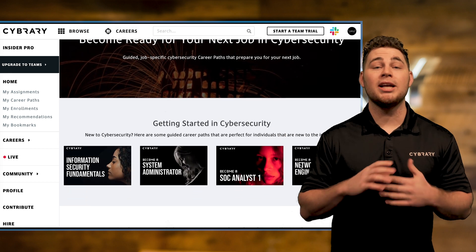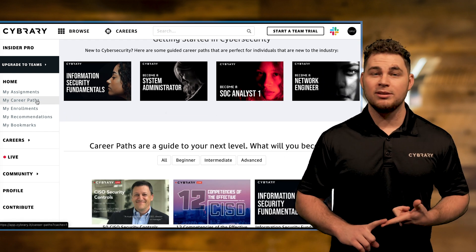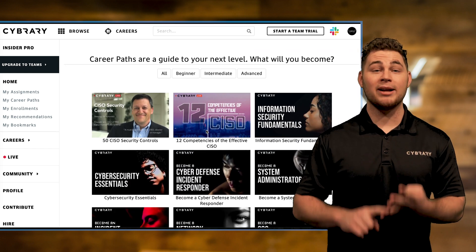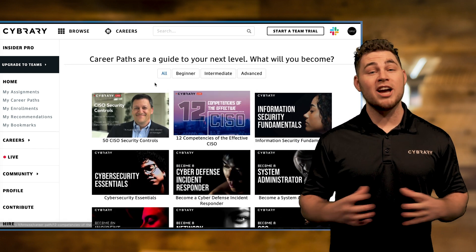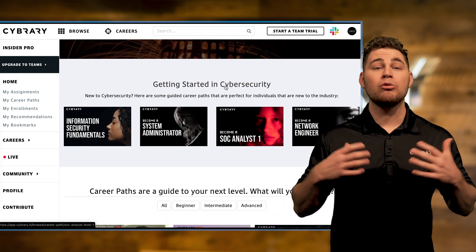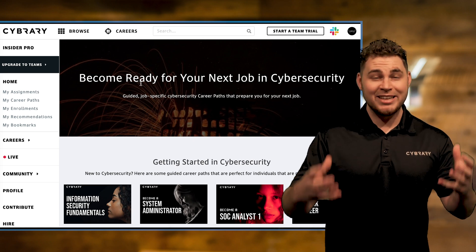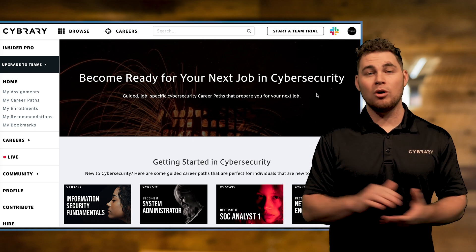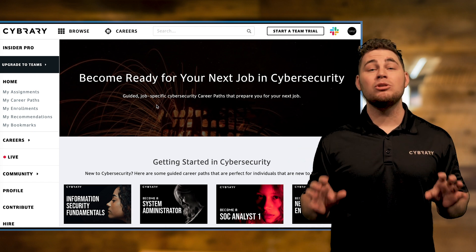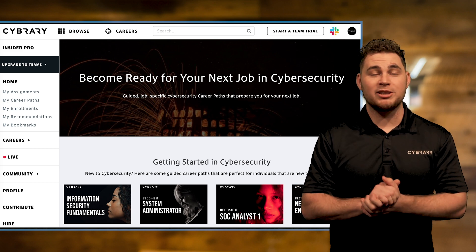Cybrary career paths are a collection of content that consists of video course materials, hands-on skill development labs, assessments, and practice exams, all of which have been aggregated by the Cybrary team to help develop the real-world knowledge, skills, and abilities you actually need to prepare yourself for a future or current role. Note, these paths are mapped down to the specific skill level you will need for their respective roles.